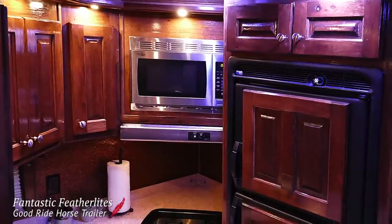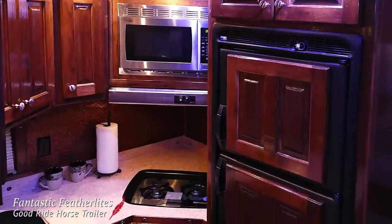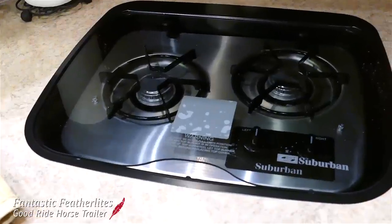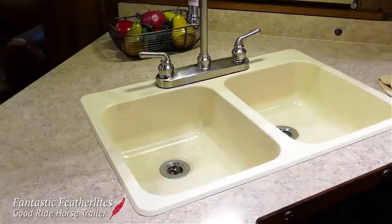The kitchen, with its stainless steel appliances and solid wood hickory cabinets, has a 7-cubic-foot refrigerator, recessed two-burner cooktop stove, and a double sink.